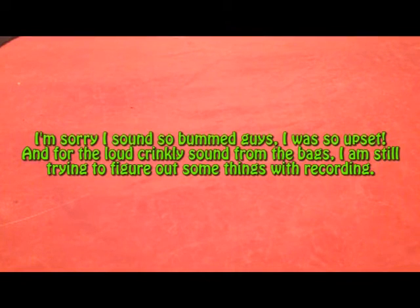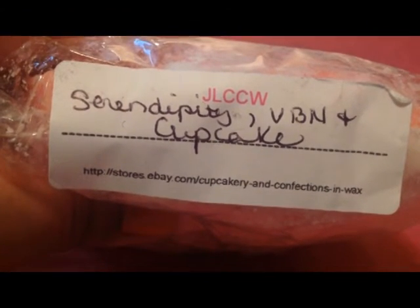Hi everybody — you will not believe what happened. I accidentally deleted about five to ten minutes of the video, and I had already gone and cut up all of the wax. There were three things left and they were loaves, so I went ahead and cut them up. So I can't show you how they're supposed to look because they're all in chunks. This first one is from JLCCW and it is in Serendipity Vanilla Bean Noel and Cupcake.